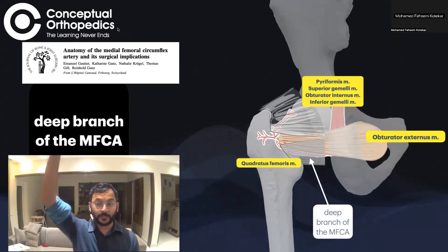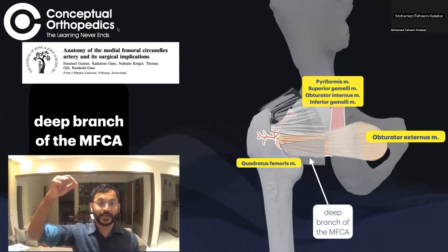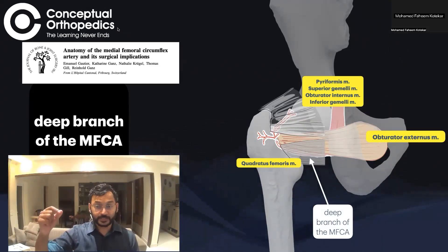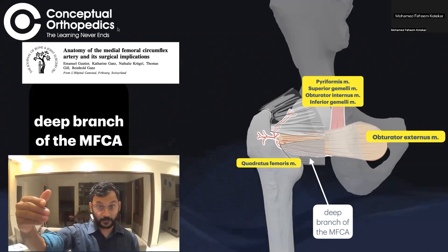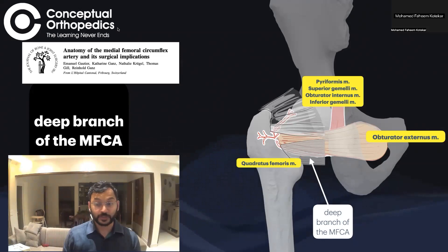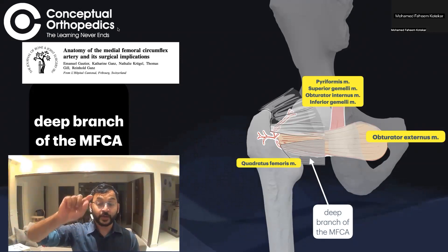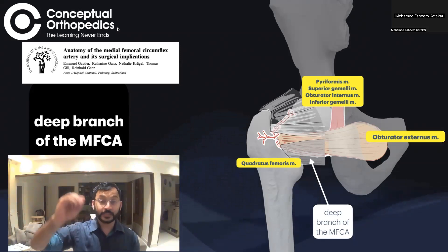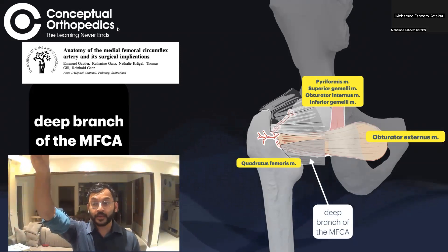The other external rotators from above downward are: the piriformis, then the triceps coxae — made up of the superior gemellus, obturator internus, and inferior gemellus — then the obturator externus, which sits slightly deeper, and below this the quadratus femoris. The deep branch of the medial femoral circumflex artery is found in the gap between the obturator externus and the quadratus femoris, then becomes slightly superficial before going deep again to the gemelli muscles.